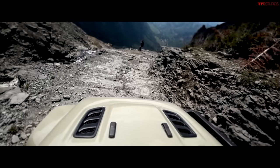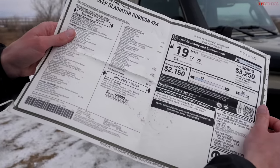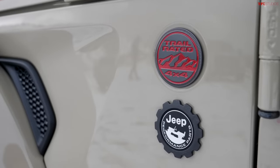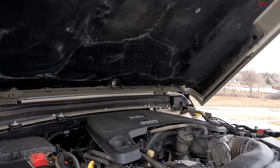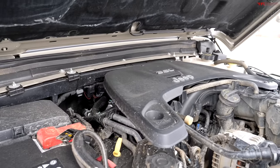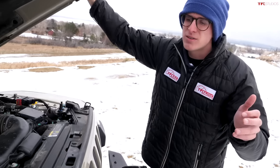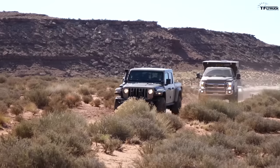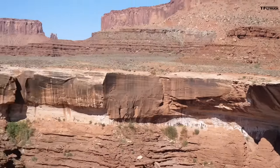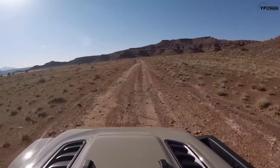This Jeep had an MSRP of $55,355 and is pretty well loaded. Starting with the engine: it has the much-maligned 3.6-liter Pentastar V6, a naturally aspirated gas engine, but it's one of my favorite aspects. It makes enough power to get you everywhere you need to go — 285 horsepower, 260 pound-feet of torque. It's not a sport truck, but it's durable, used in the Wrangler since 2012, and service techs say these engines go over 200,000 miles.